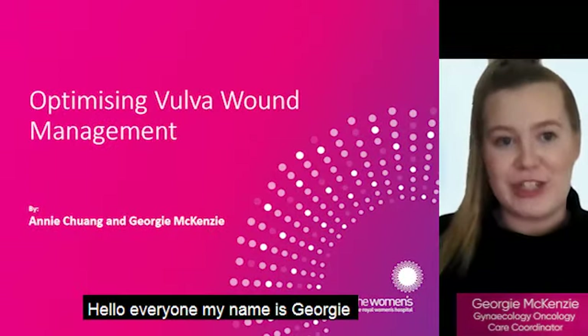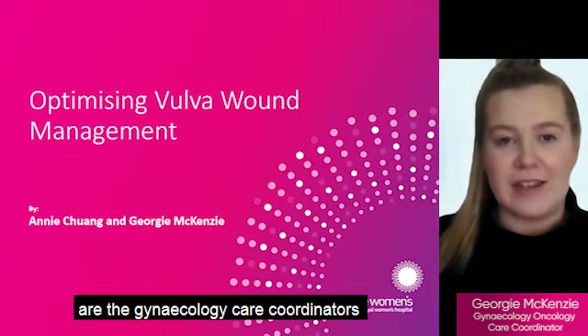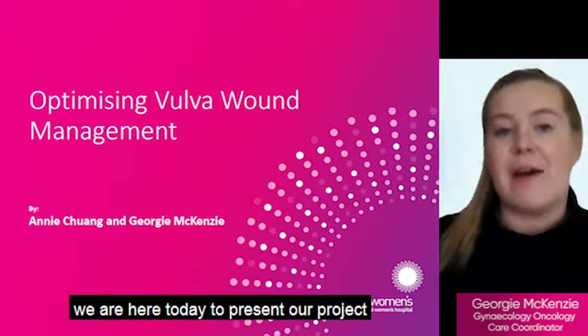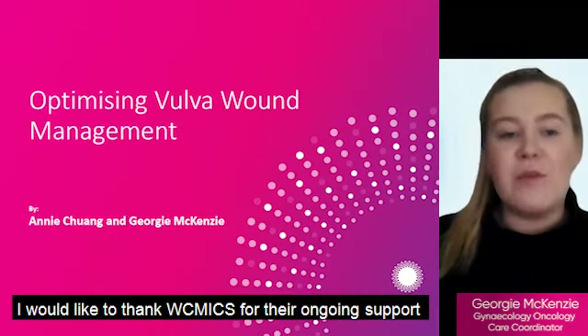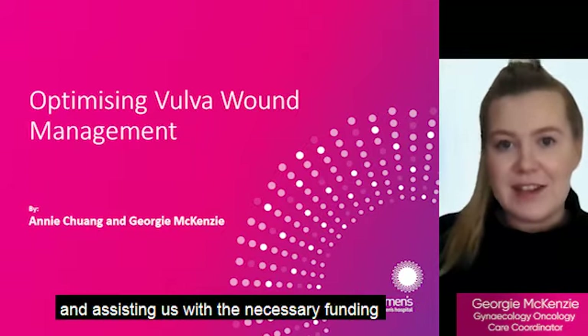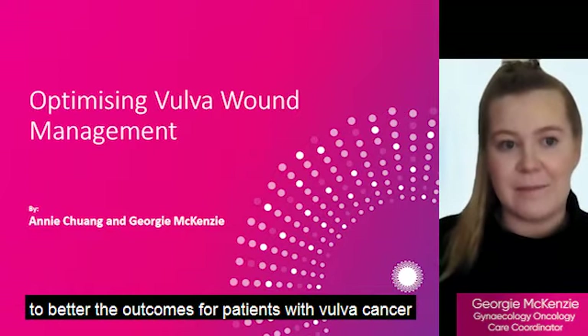Hello everyone, my name is Georgie and my colleague Annie and I are the gynae oncology care coordinators at the Royal Women's Hospital. We are here today to present our project in vulval wound management. I would like to thank WICMIX for their ongoing support of our project and for assisting us with the necessary funding to better the outcomes for patients with vulval cancer.